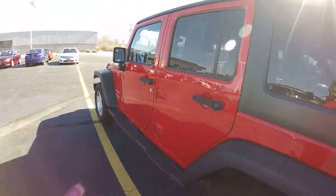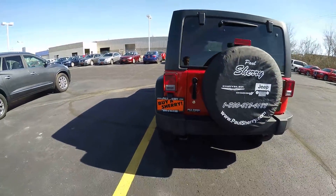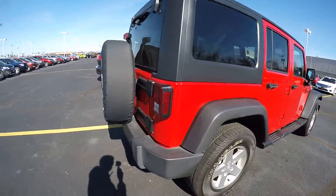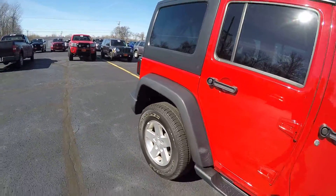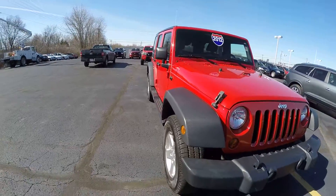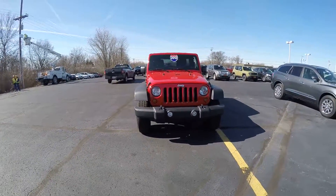Going around towards the back of the vehicle, I don't see any major damage anywhere. Once again, this is the 2012 Jeep Wrangler.